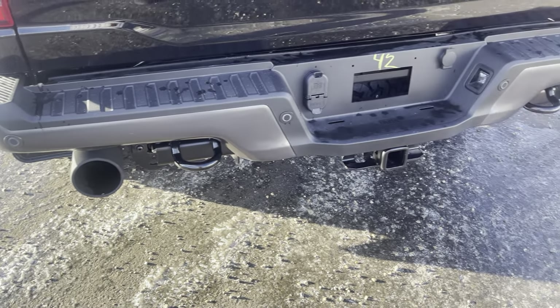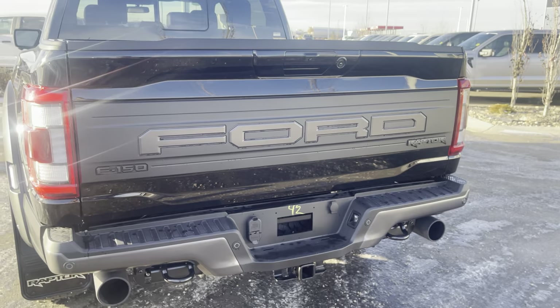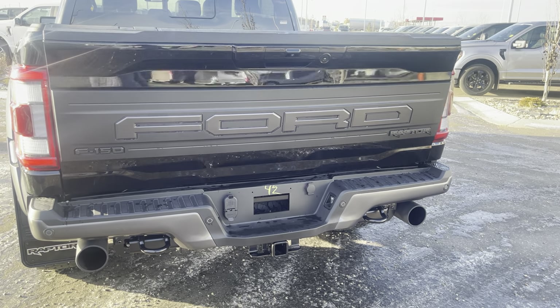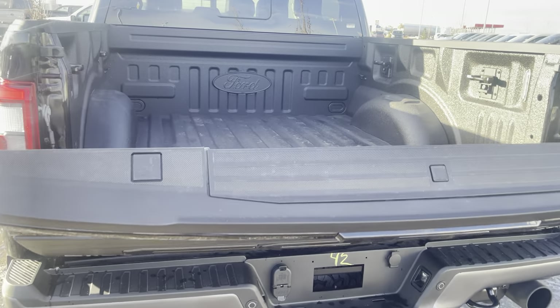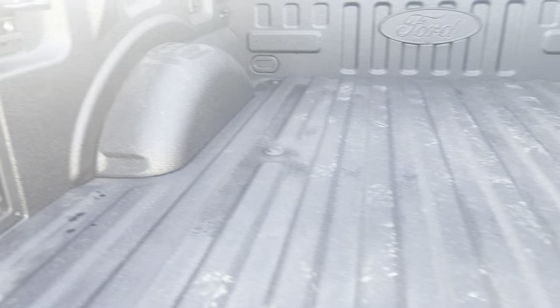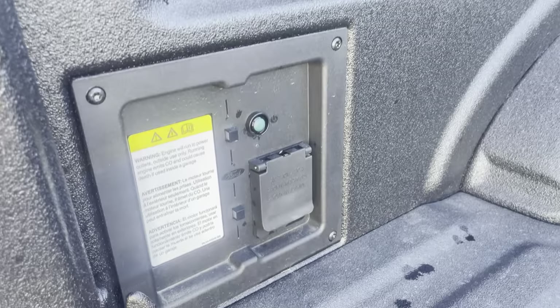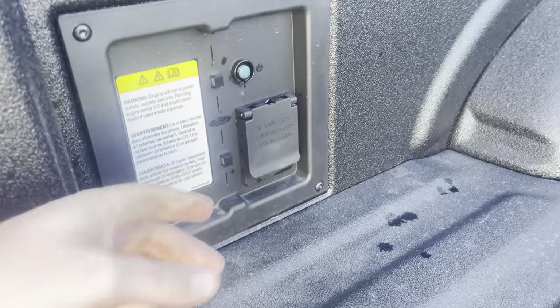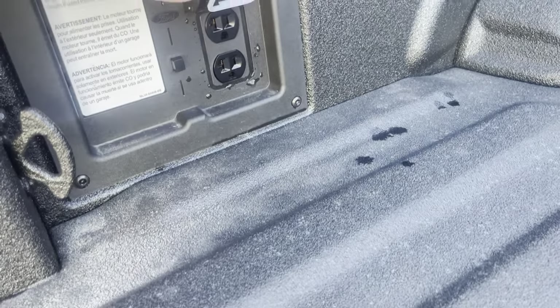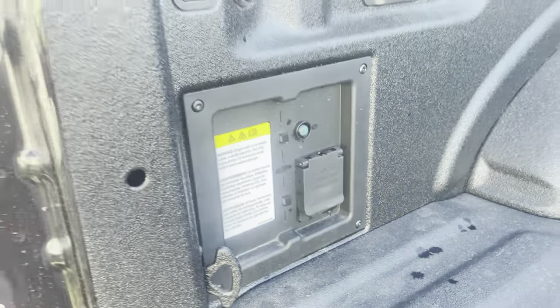You also have some giant tow hooks to tow your friends away if you need to. And if we press this button from our key fob, it does have the power tailgate upgrade. The box is also upgraded with the spray-in liner tough bed from Ford. And then you do have tie-downs in the box, as well as LED box lighting, and the upgraded 2,000-watt Pro Power.